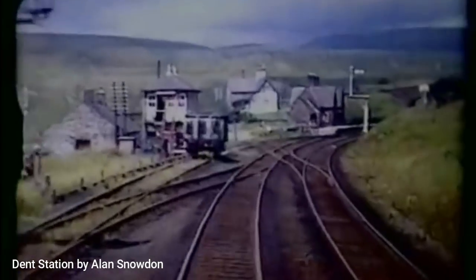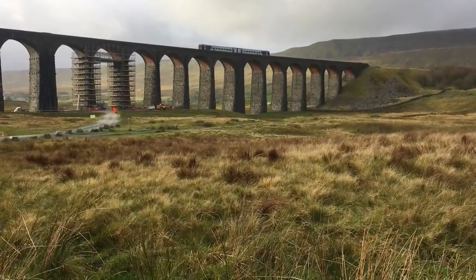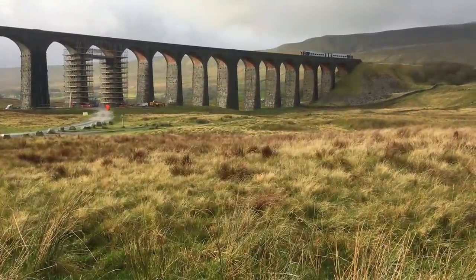I first came up here in February 1970 with two schoolmates, last year in school. We travelled by train up to Dent Station and walked back through Dentdale and over Glemore in the snow to Ribblehead — approximately a nine mile walk — and I was hooked. I caught what was then called an incurable disease: Settle-itis. Well, I've got it.